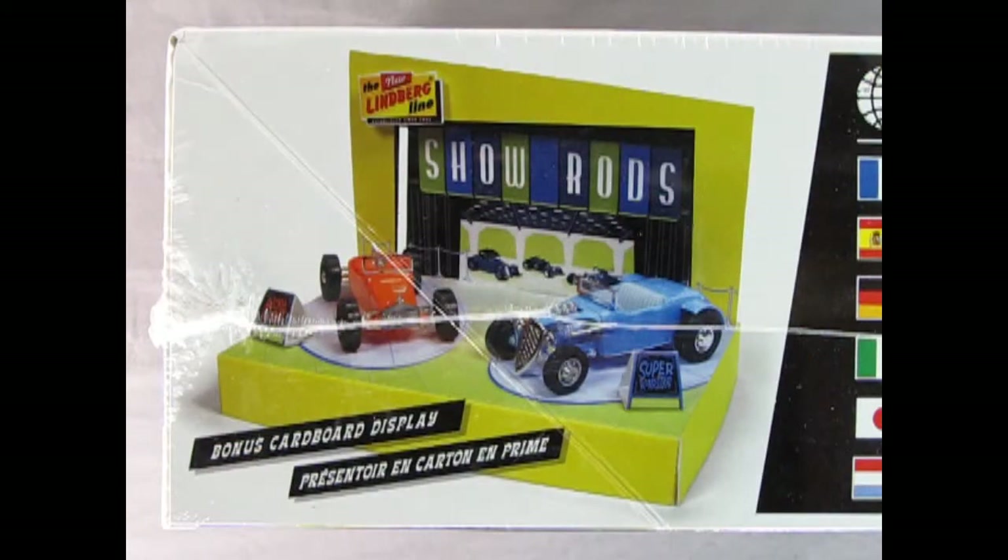The final piece of this kit that's really cool is this cardboard display base that you get, which shows a vintage style car show and has spots for displaying both of your models, as well as some display boards with the names of the cars on them.